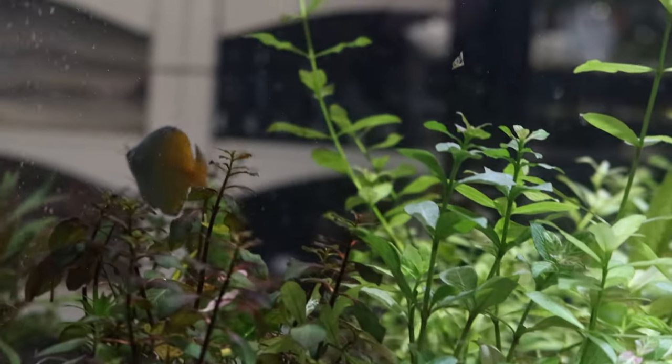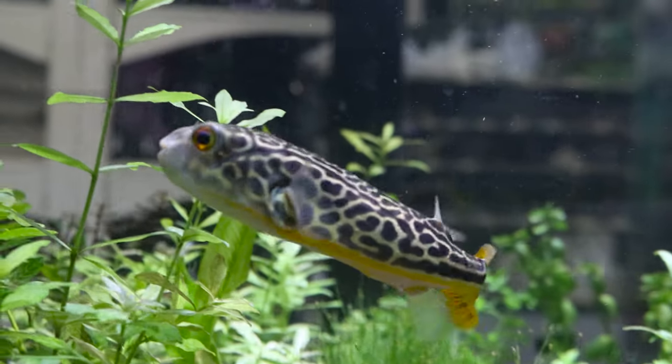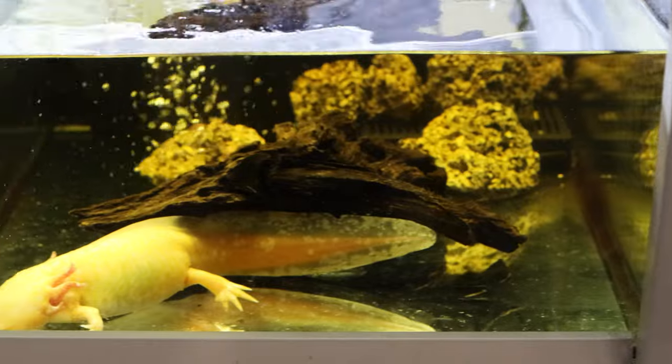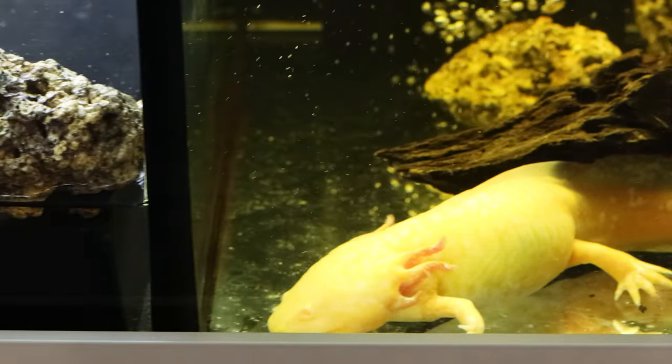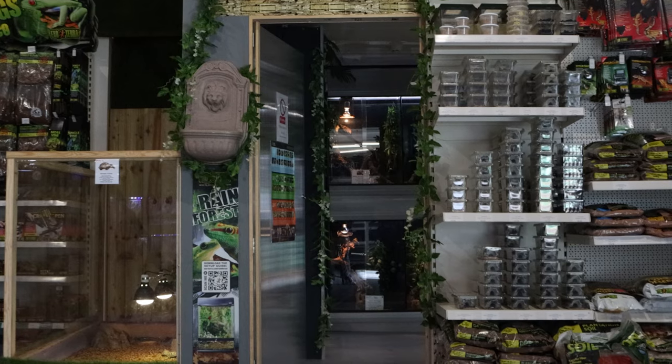In store, we specialise in a large range of animals. We have a huge range of tropical fish — everything from your bread and butter fish right through to your oddballs. Really rare fish that you don't find in a lot of places. We have a large range of reptiles now. That's expanded and increased over the past 12 months and got a lot bigger.